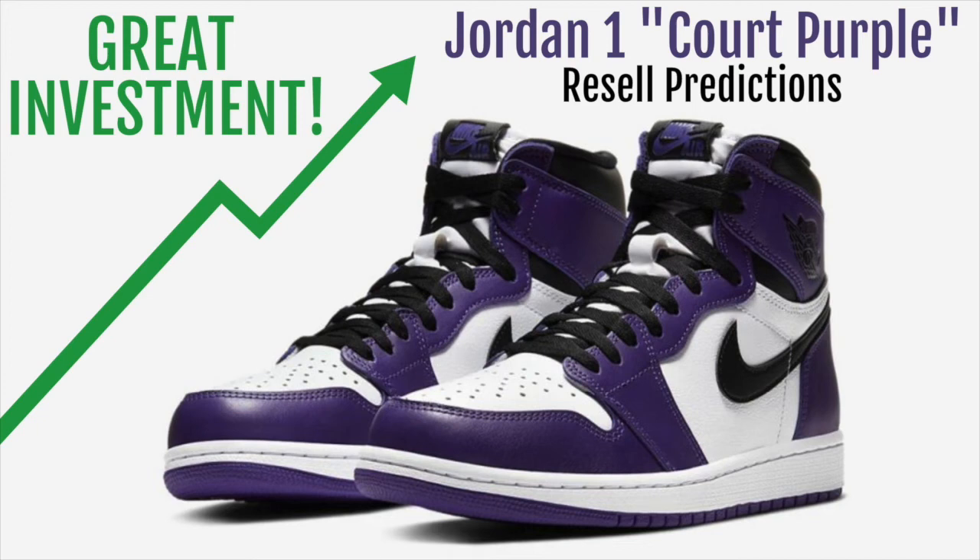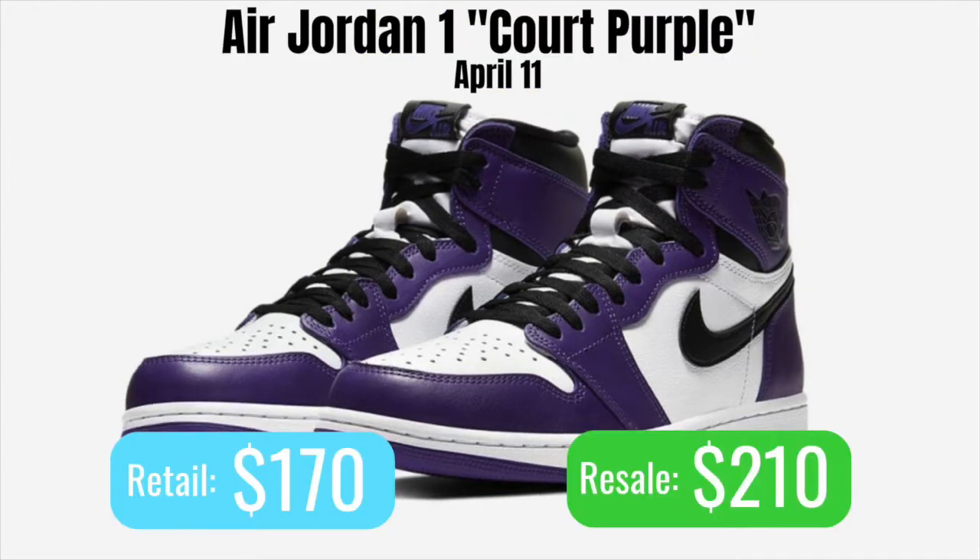The Jordan 1 Court Purple is about to drop this Saturday, April 11th, on Nike Sneakers, Foot Locker, and a lot of other foot sites like that. This pair is retailing for $170, and I'd expect it to resale for around $210, which means that there's not going to be a lot of profit margin on this one.